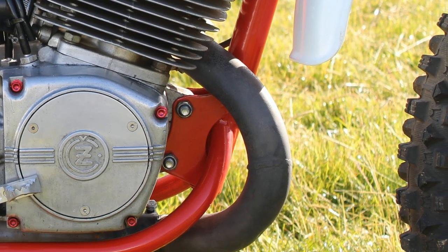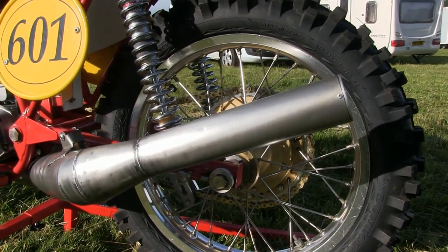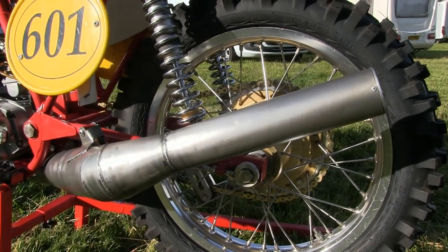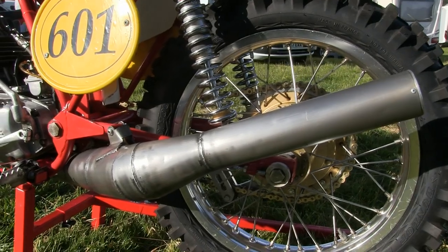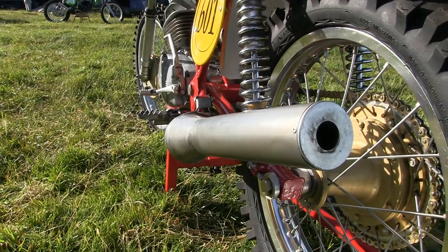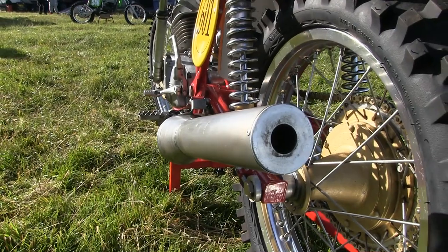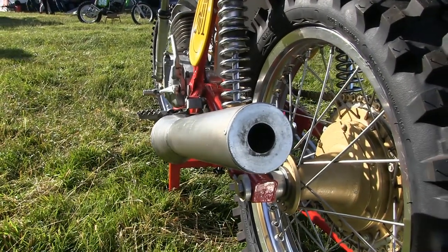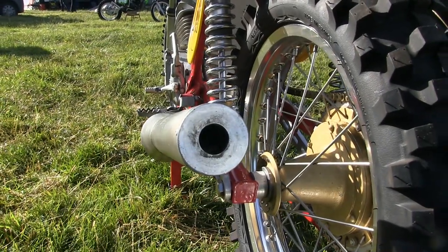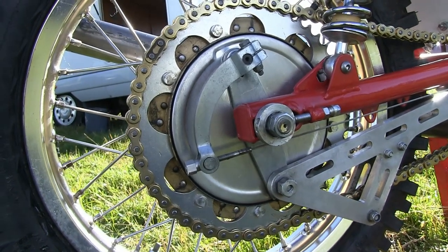These low-slung exhausts were forever being damaged by stones, and Mark has swapped his for a nice upgraded expansion chamber from Holland. These expansion chambers are a popular upgrade on many CZs and you virtually never see an original exhaust system on these bikes, especially from the 1970s.